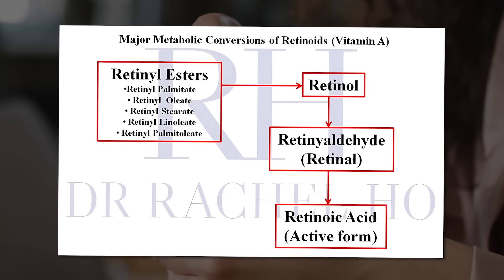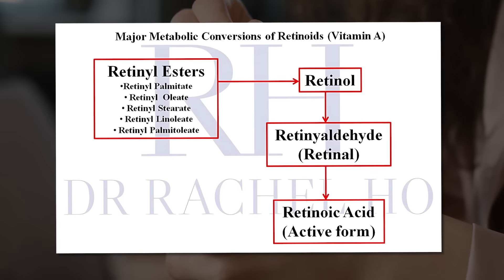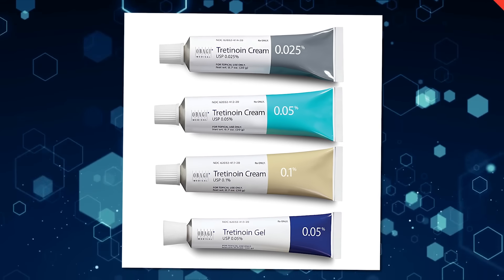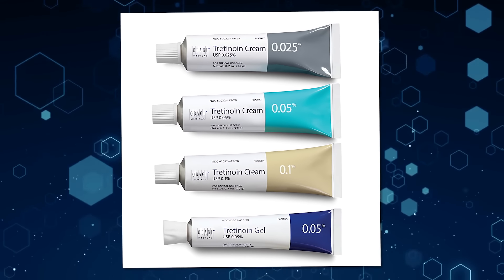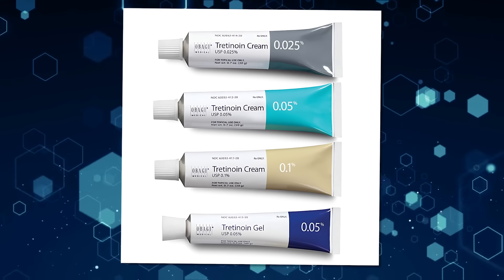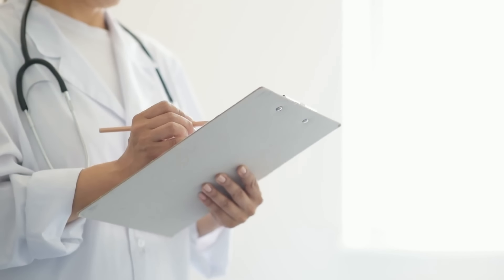Retinol esters and other retinoid derivatives are also available, and these are sometimes referenced in my other videos. Tretinoin is a very important prescription-based medicine and should be used under guidance.